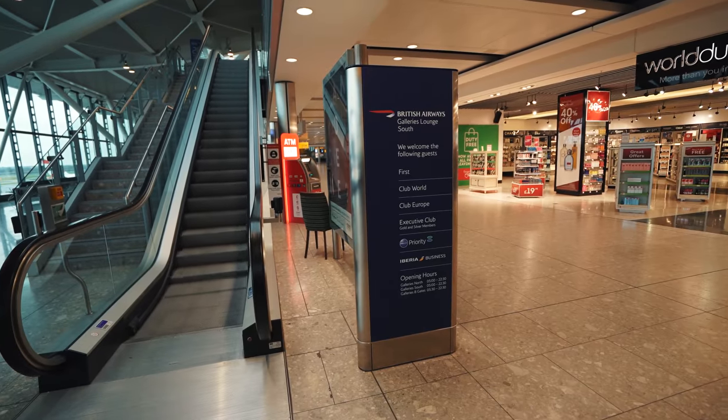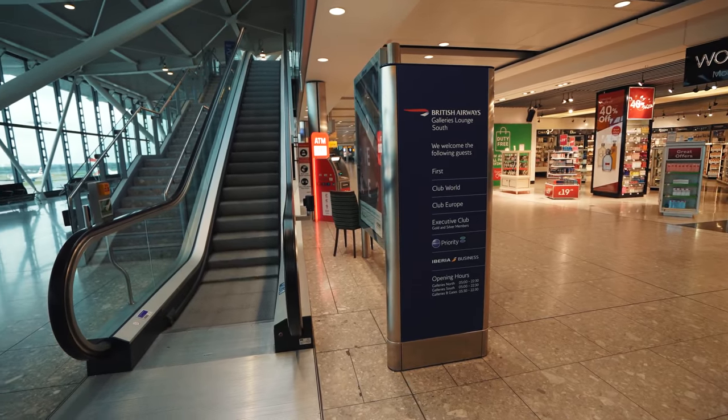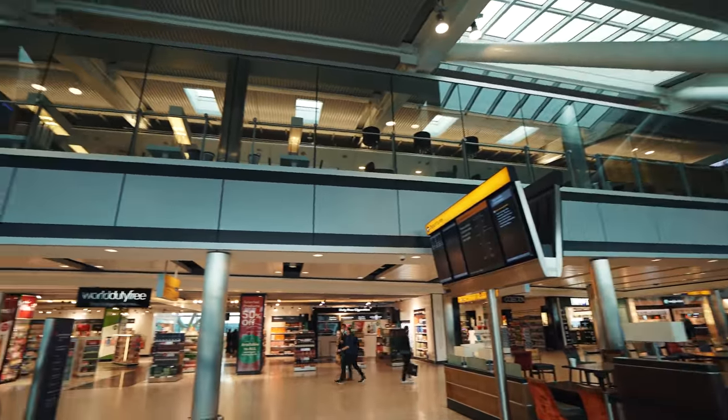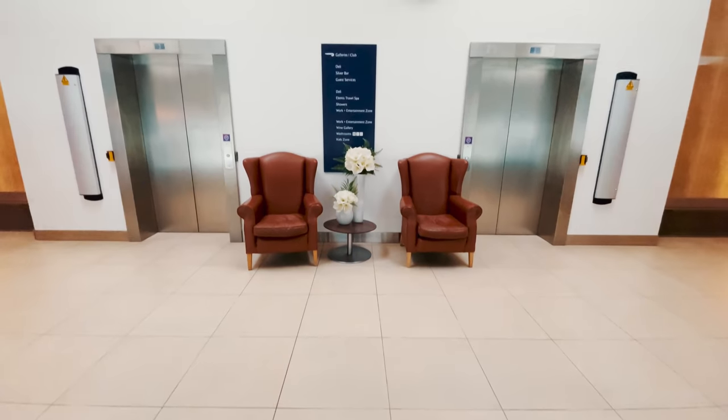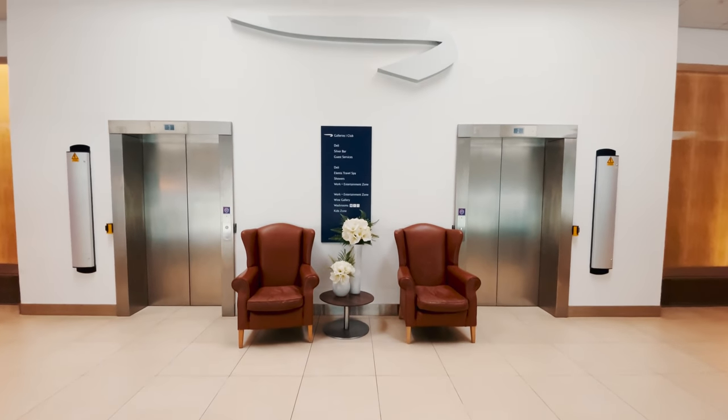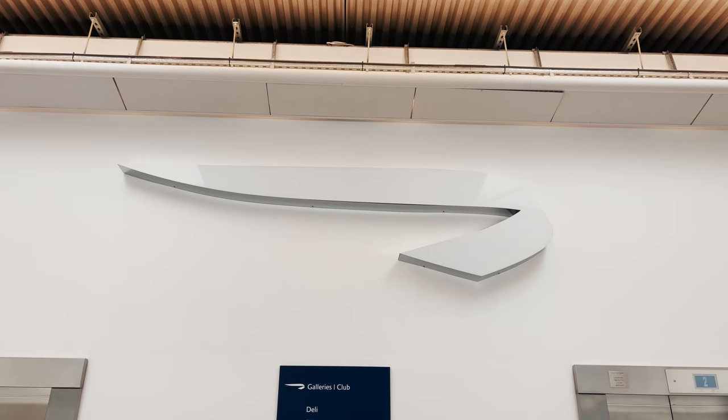After completing a round of spotting, we visited the British Airways Galleries Lounge, located on the upper level of the Terminal 5B building. Note that 5A and 5C have their own lounges as well — I just found that the 5B Lounge was a lot quieter at the time.